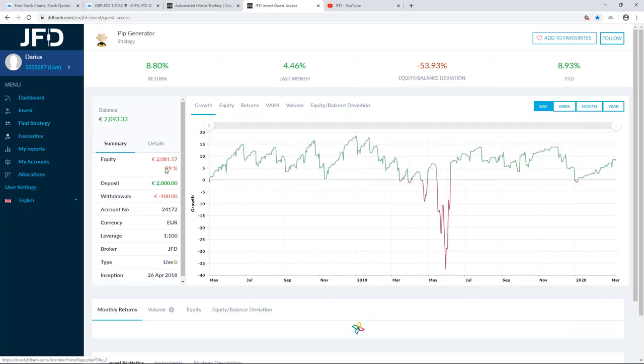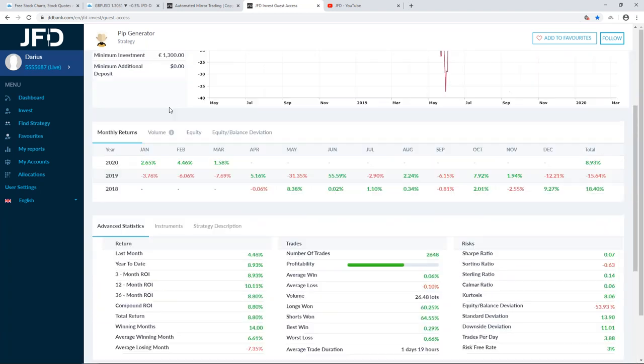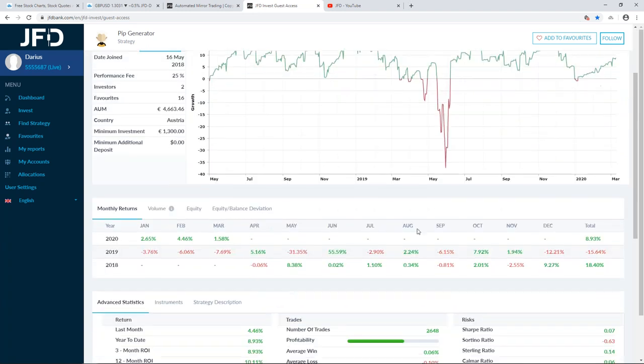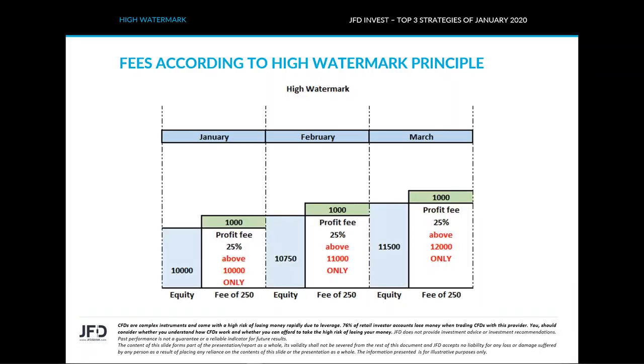Jumping back into Pip Generator, you can find a lot of details about how everything is done. You can follow it, add it to your favorites, and if you really like it you can click 'Follow' and sign up for the strategy. One thing to mention is the fee structure: we only charge a 25% profit fee, and only if you make a profit. If you don't make any profit, there is no charge.